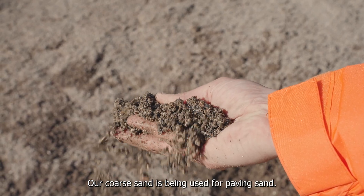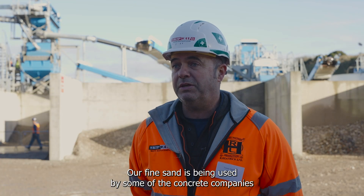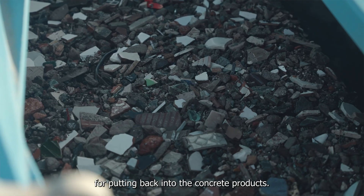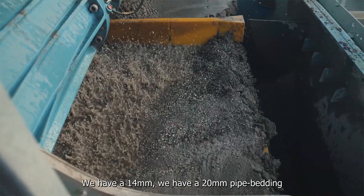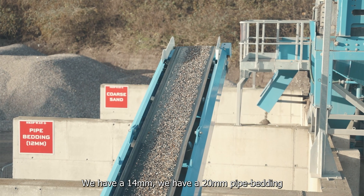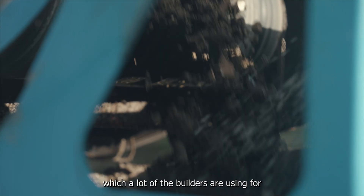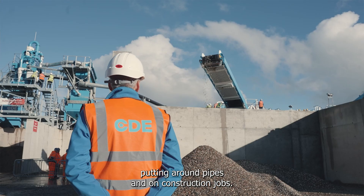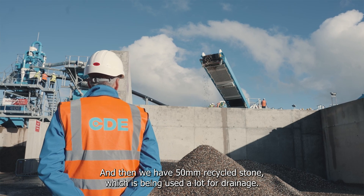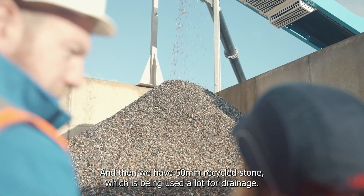Our coarse sand is being used for paving sand, and there's a lot of builders making use of that. Our fine sand is being used by some of the concrete companies for putting back into concrete products. We have a 14mm, we have a 20mm pipe bedding which a lot of builders are using for putting around pipes on construction jobs. And then we have a 50mm recycled stone which is being used a lot for drainage.